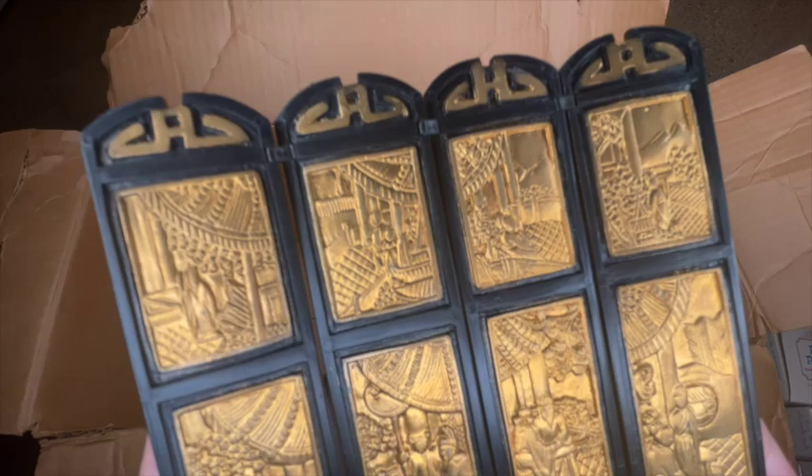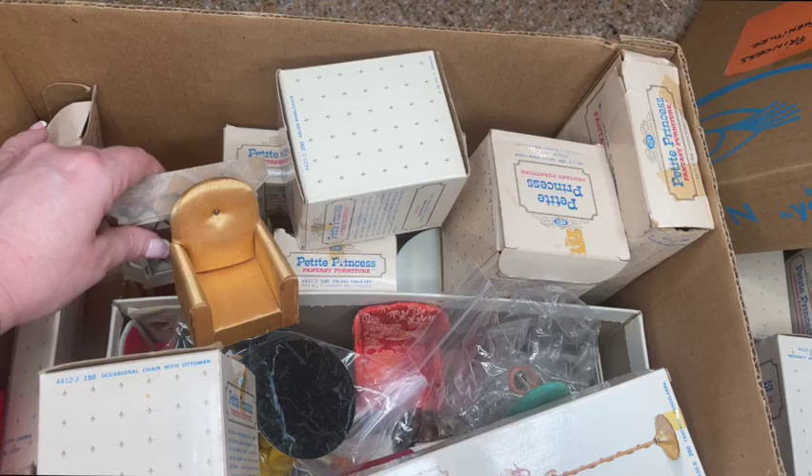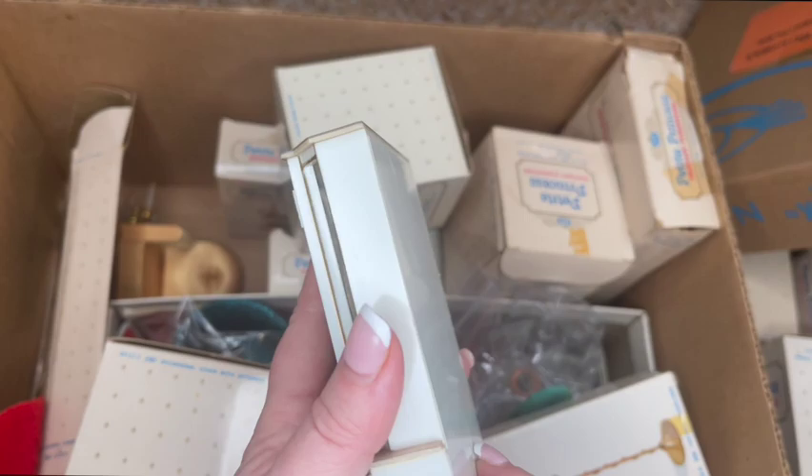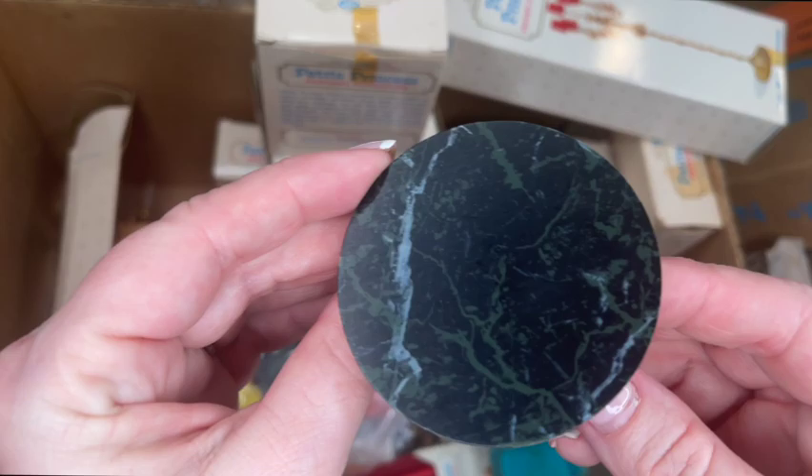Here's the second box that was donated to me. Right off the bat we're seeing another beautiful red and gold hutch. I didn't open the doors yet, but they do open so you can put your cute little dishes inside. Great shape again — probably not played with.